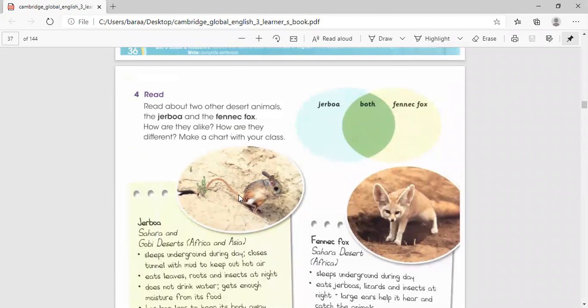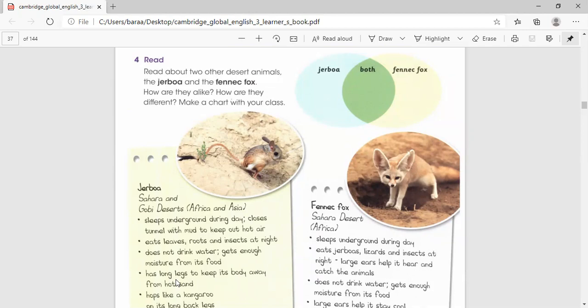The first thing you're going to notice is that it has a long tail. And it's written here that it has long legs to keep its body away from hot sand.